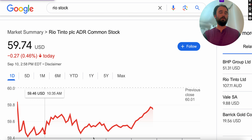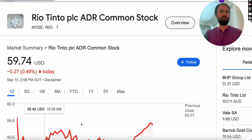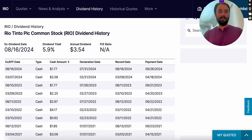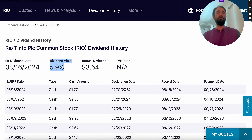What we're going to be walking through today is finding high-quality dividend stocks. The first example is Rio Tinto. I've talked about this company on the channel before — it's a mining company focused on copper and other materials, paying 5.9% in dividend yield.